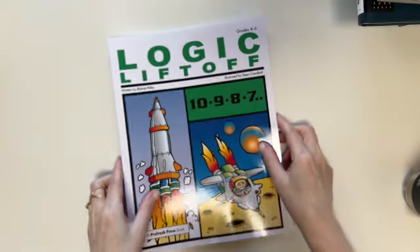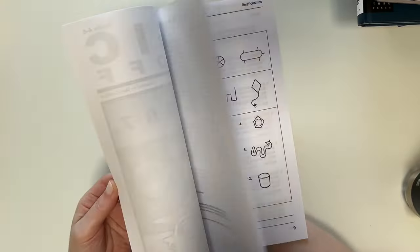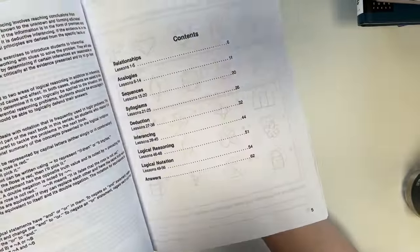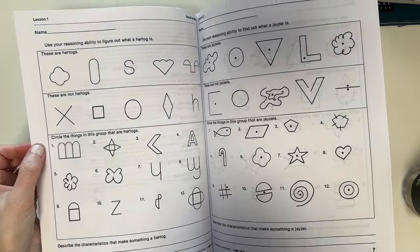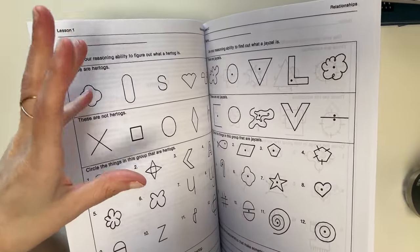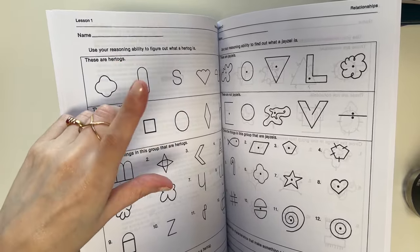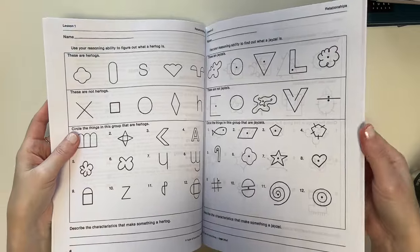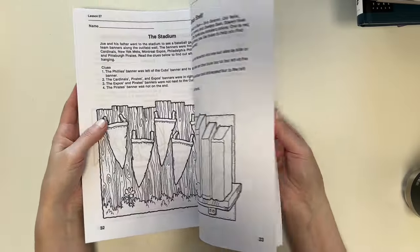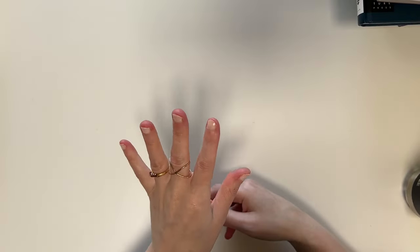For Logic, I got Logic Liftoff, again from Amazon. We've used these logic workbooks before, years ago, but then we mainly switched to 3D logic puzzle toys from Smart Games — I did buy her one of those too, which I'll show in another haul video. I decided to go back to the workbook style as one of the options. She usually does Logic on Fridays, so that's one of her Logic activities.